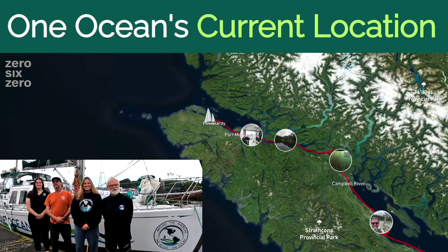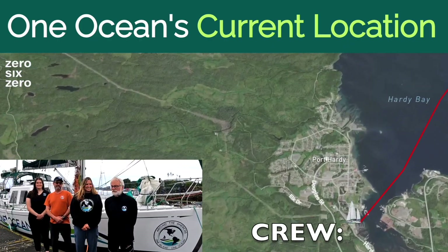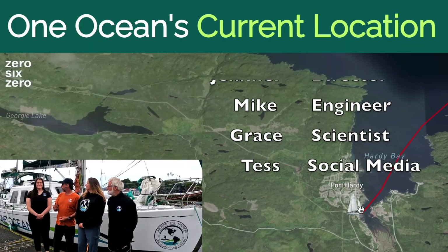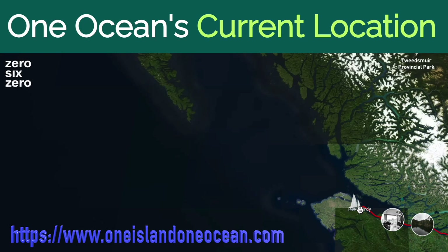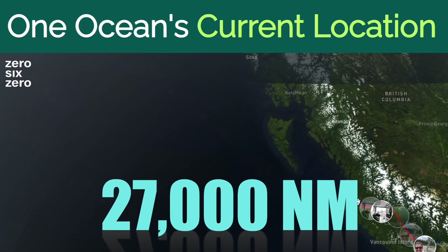Hi. Welcome to the Around the Americas Project, a research and educational expedition. I'm Mark. I'm Jennifer. I'm Mike. I'm Grace. Hi, and welcome to the One Ocean YouTube. The beginning of our trip, May 3rd, Anacortes, Washington, headed to Alaska and the Northwest Passage.